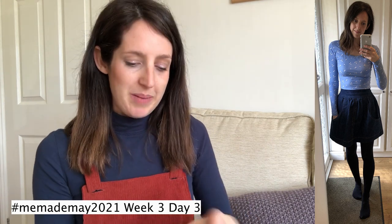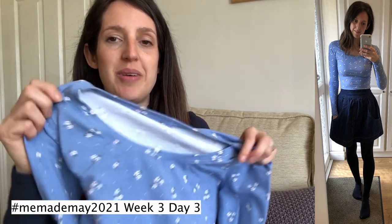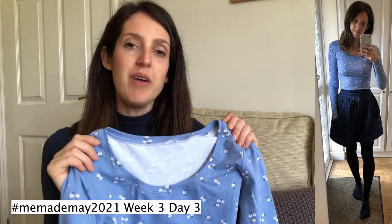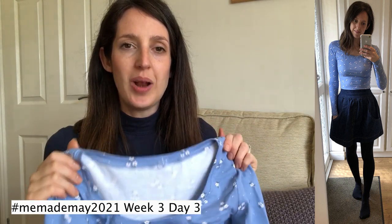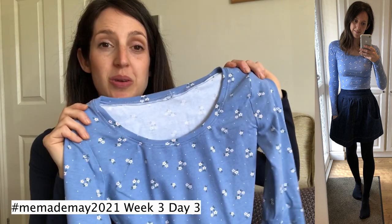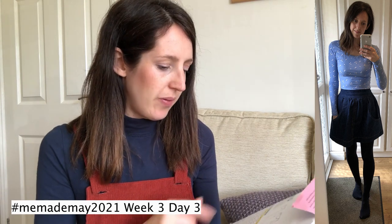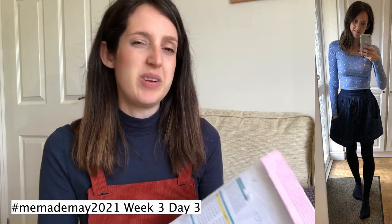I just made the plain version and teamed it with my Megan Nielsen Brumby Skirt — possibly my favourite skirt. The Agnes Top is in a lovely blue jersey with cute white flowers in a ditzy floral print; it's a craft cotton jersey from Stitches and Bobbins, which may have closed. I made size 2, which for Tilly is bust 32, waist 26, hips 35 — I find the stretch makes the hip measurement less critical.